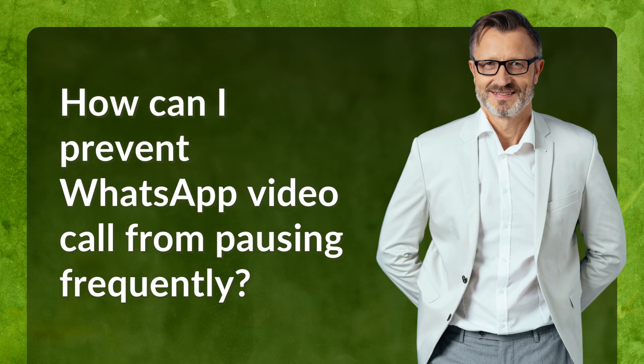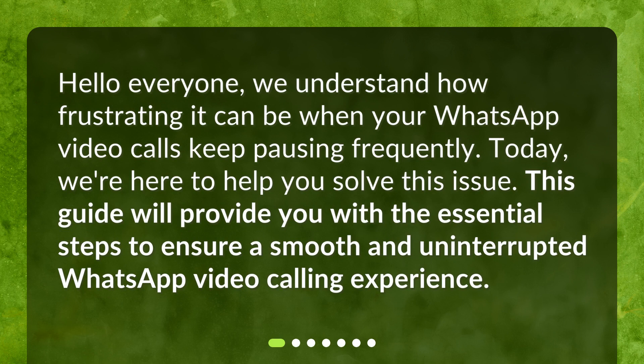How can I prevent WhatsApp video call from pausing frequently? Hello everyone. We understand how frustrating it can be when your WhatsApp video calls keep pausing frequently. Today, we're here to help you solve this issue. This guide will provide you with the essential steps to ensure a smooth and uninterrupted WhatsApp video calling experience.